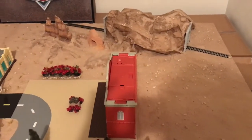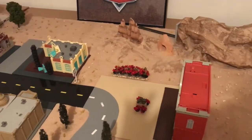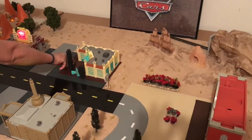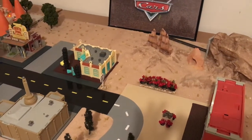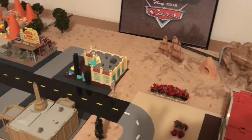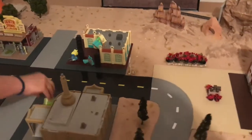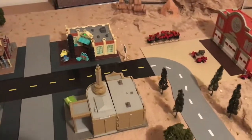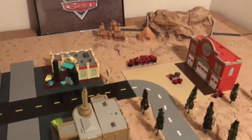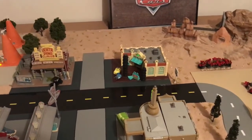Then we're going to go here to Luigi's Casa de la Tia, and there goes Luigi and his friend Guido. Next is Ramon in his body shop, and then comes Fillmore in her curio shop.